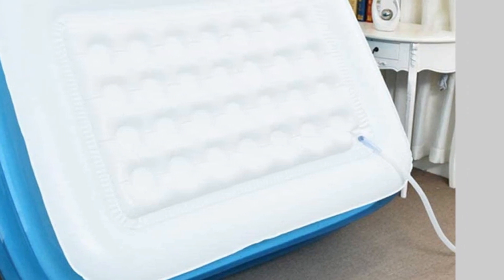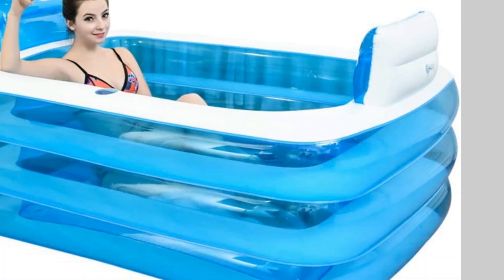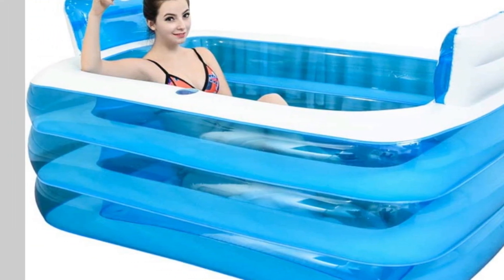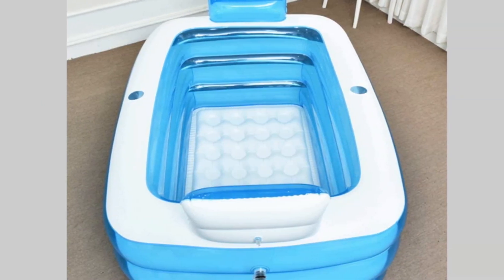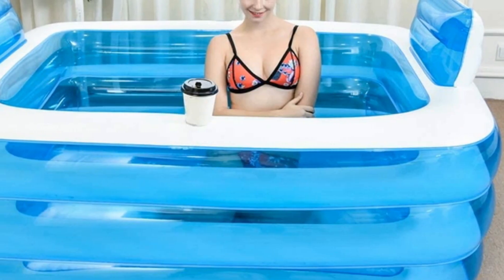The drain plug is on the bottom, but you get a pipe that extends the reach to the nearest outlet. The downside with this bathtub is the size — you might struggle to find space for it indoors. On the plus side, it does double up as a kids' summer pool. The other black mark against this tub is the company doesn't state whether it is BPA-free plastic, which is crucial for peace of mind, especially if you have kids.